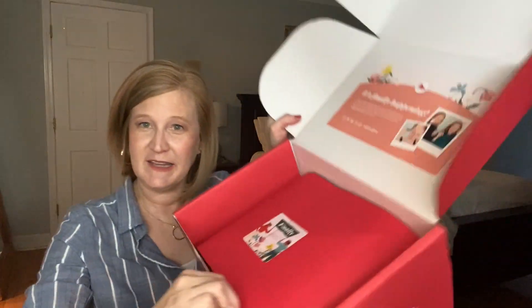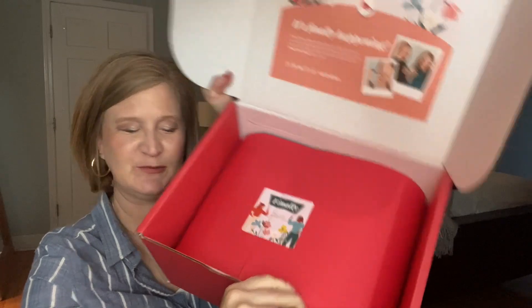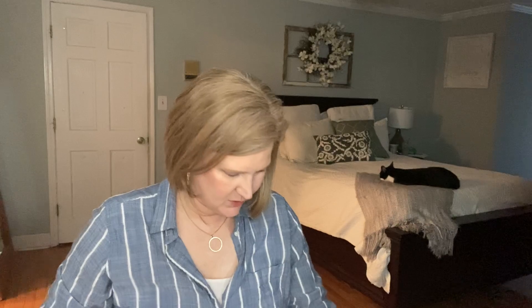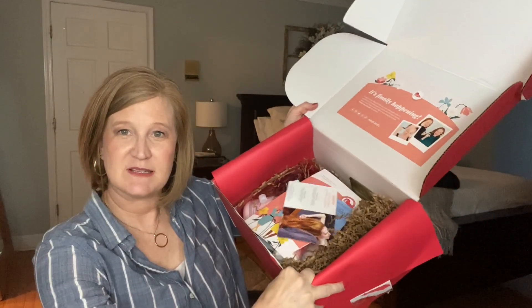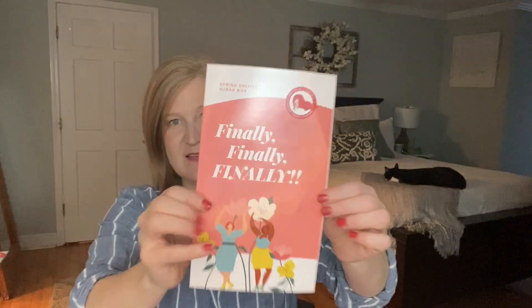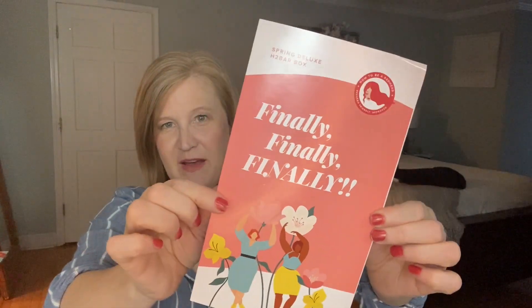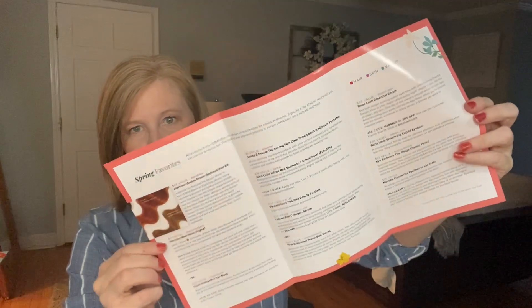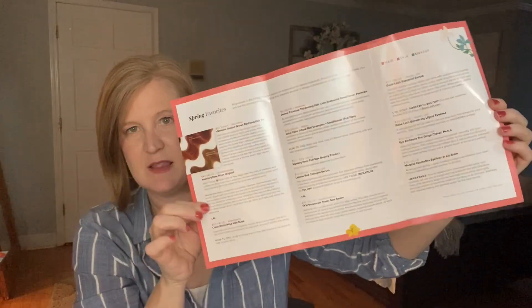The sticker on the inside says 'finally.' There's a lot in here, and remember this is about a $250 value. There's a pamphlet that says 'finally, finally, finally,' and then look at all the products listed — all of that is what's in the box. Let me put my glasses on and try to go through them in order.